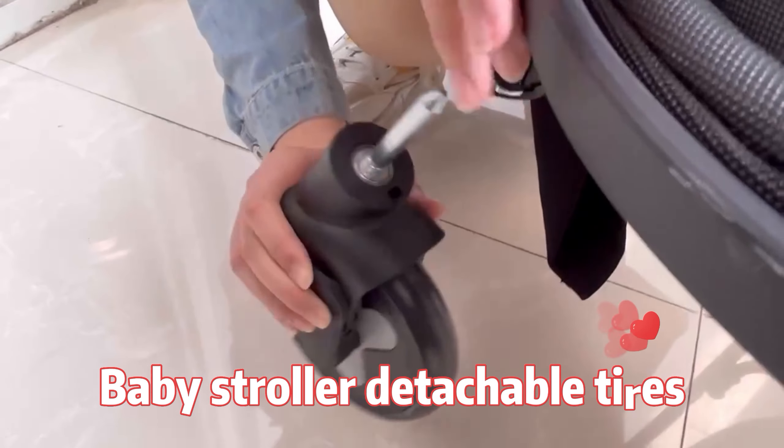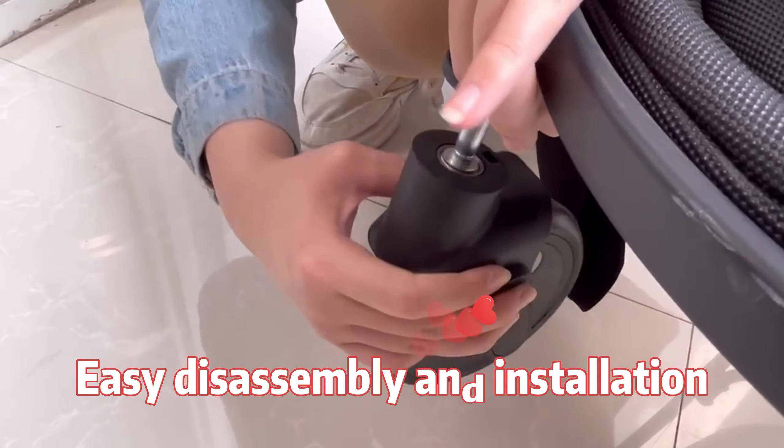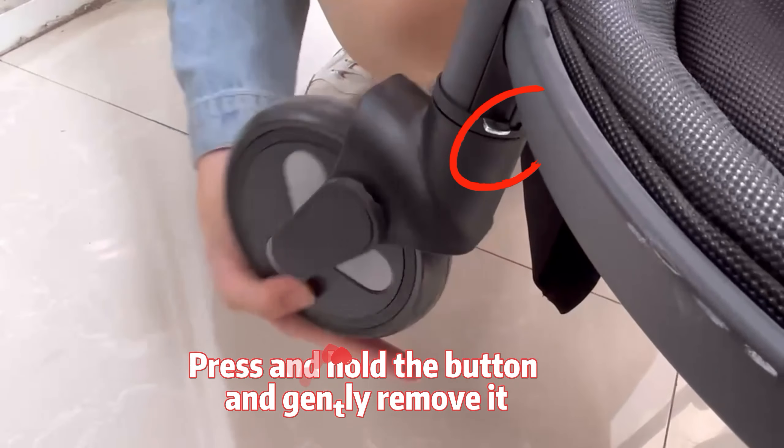The tires of the stroller are also very easy to remove — just press and hold the button to gently remove the tires.